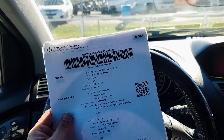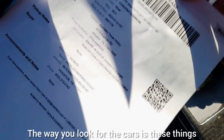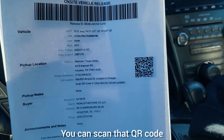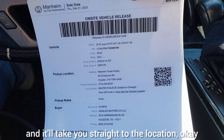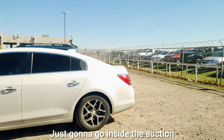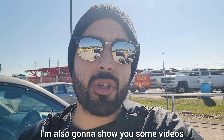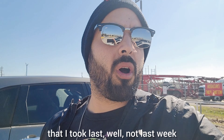You check for keys, then we go to the lot to look for the cars. The way you look for the cars is these things have QR codes — you scan that QR code and it'll take you straight to the location. We're at Mannheim Hobby Auto Auction right now.